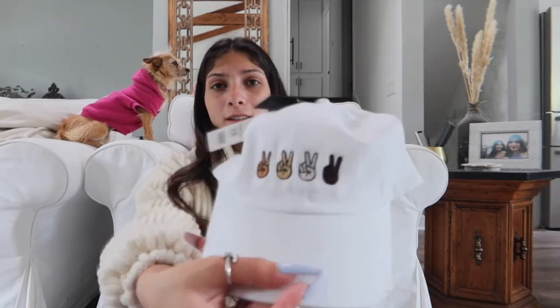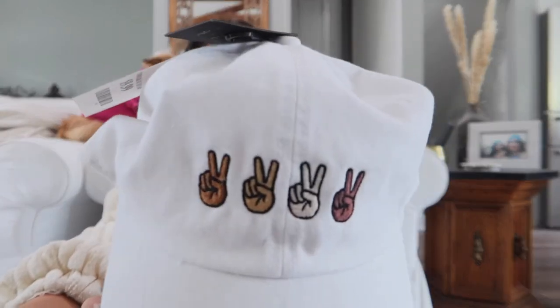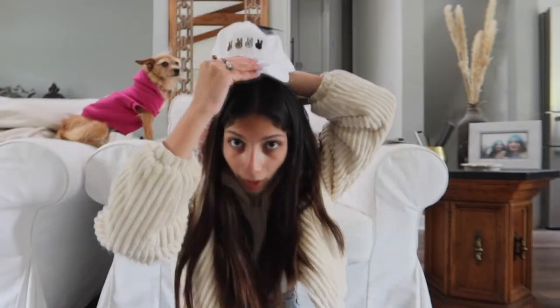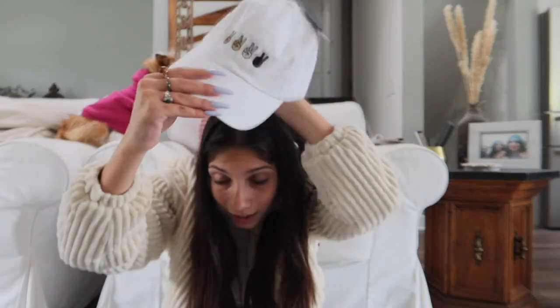For summer I wanted to start wearing more hats and I've actually never worn hats before. Hats scare me because I've had lice like three times. I need to wash this first, but I got this hat and it has these different skin-color designs. It's actually kind of cute. I'm not gonna put it on right now, but it looks like it could be cute. I just want to wear hats more, especially because summer's coming.